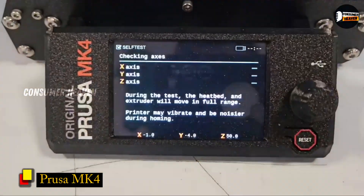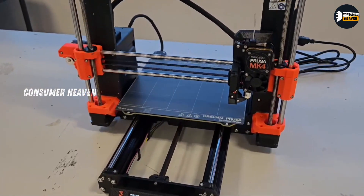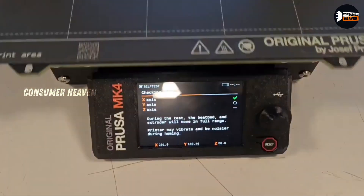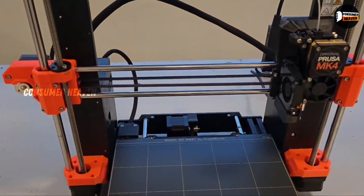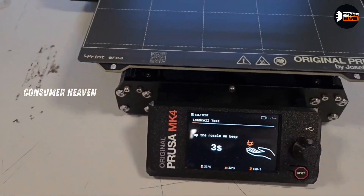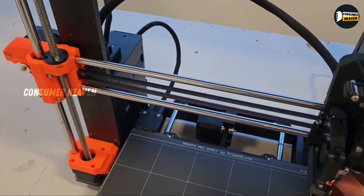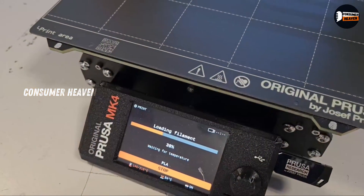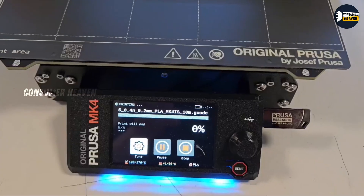Number 1: Prusa MK4. Finally, at number 1, we have the Prusa MK4, which I believe is the best 3D printer of 2025. Prusa has always been known for reliability and innovation, and the MK4 takes it to the next level. Built on a die-cast aluminum frame with precise 0.9-degree stepper motors, it virtually eliminates artifacts and delivers unmatched accuracy. The new Nextruder system with load cell sensors automatically ensures perfect first layers — no manual tweaking required. Add in input shaping and pressure advance technologies, and you get faster print times with professional-grade results.